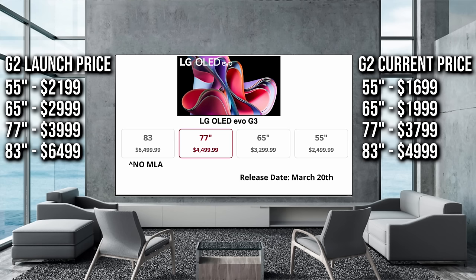Is the G2 still worth getting? For most people, probably not. If you're looking at the G2 to save money over the G3, you should honestly just look at the C2 — side by side, the C2 and G2 don't have a huge difference. But when you compare the G3 to the G2, you'll definitely see a difference this year. So if you want a really good bright OLED TV, shift your mindset toward the G3. It is more of a premium but you get the best of the best.